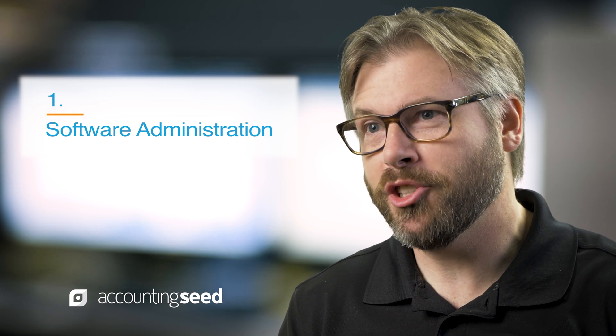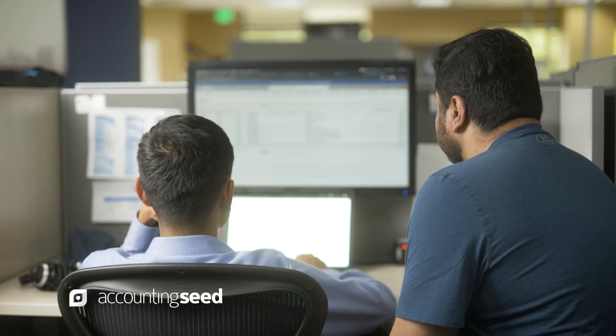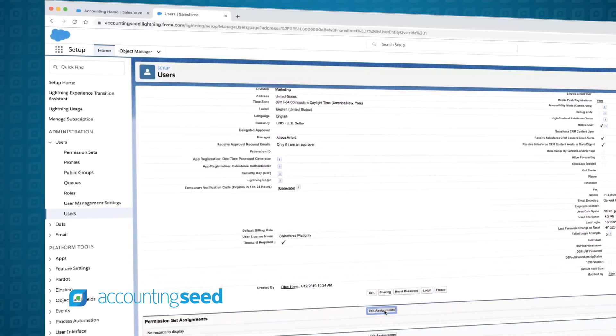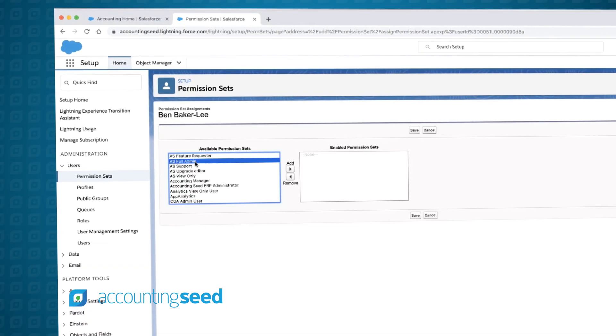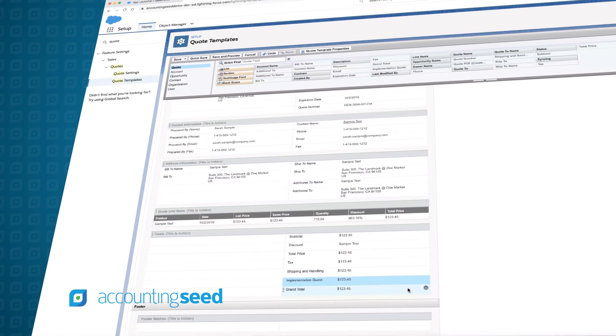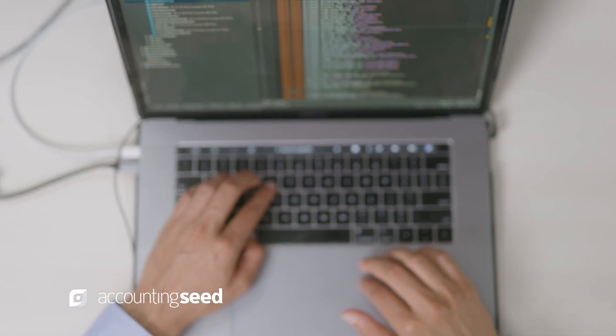Number one is software administration. You can have a great application, but if the administration of it is time consuming, that needs to be taken into account. Administration includes the setup of users, the deployment of different features to those users, configuration, and potentially customization — all of that falls under software administration.